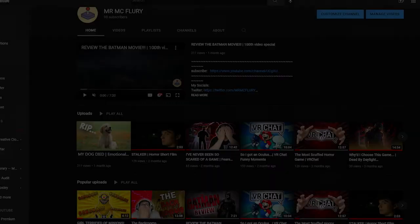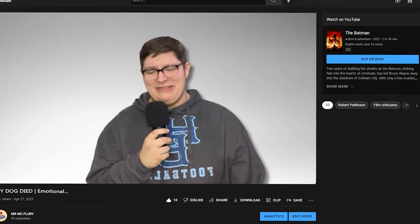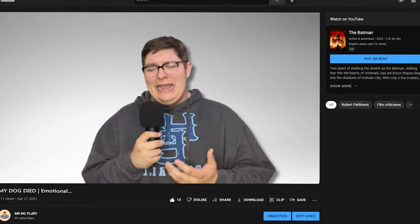Before you go slapping random soundtracks onto your timeline, there are things you should consider. First: please just have it go with your video. How would you feel if you were watching a video and someone said, 'Guys, my grandma died yesterday,' and then there's dubstep playing in the background? That would really offset things. Background music needs to match the tone of what you're saying.